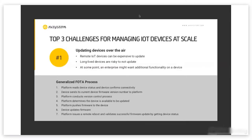Secondly, it's really important to update devices. These devices can last three, five, ten years or longer. Long-lived devices are risky if you do not update them. Vulnerabilities that we don't recognize initially with a device can happen over time. It's really important to be able to effectively and efficiently push out an update at scale to devices to make sure that all vulnerabilities are patched.